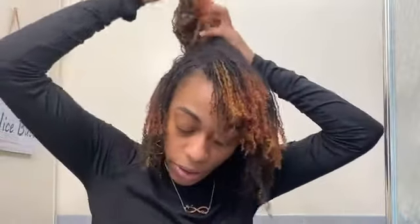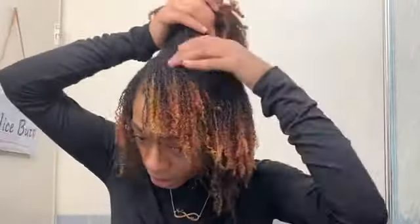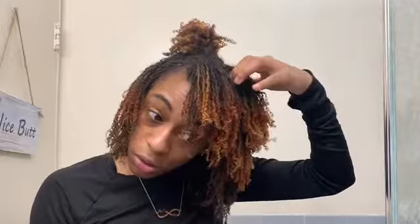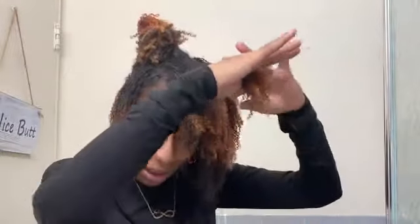What I do is take a section, part it down in the direction I want my hair parted once it's styled. Then I put the rest back up. I take small handfuls, stretch it all the way to the end, trying not to get the curl at the end.